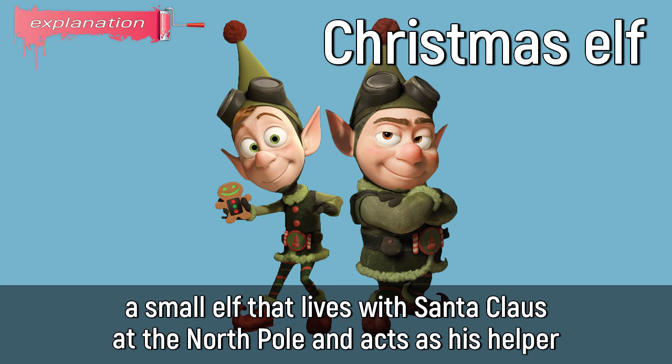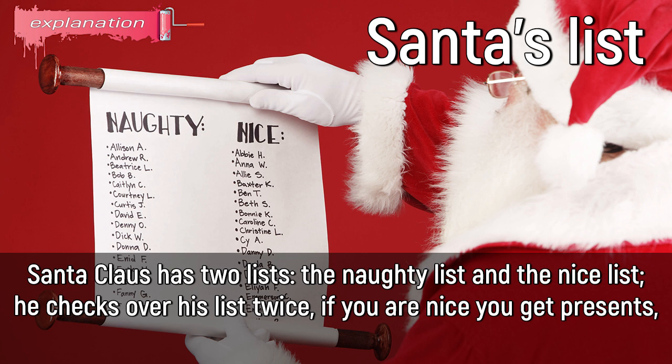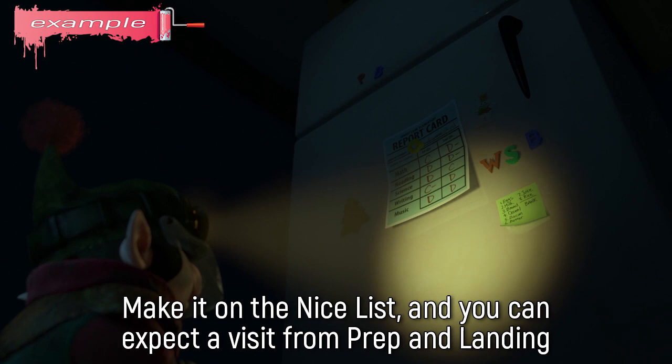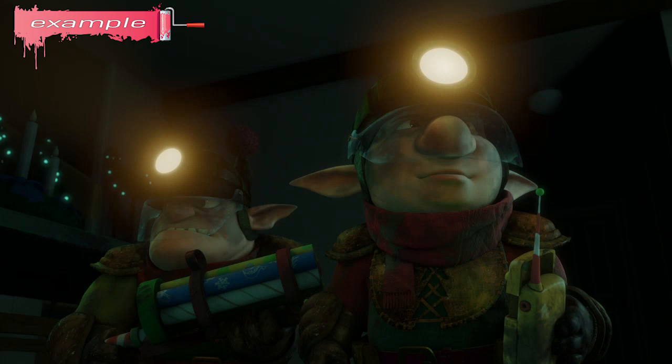Santa's list: Santa Claus has two lists, the naughty list and the nice list. He checks over his list twice. If you are nice, you get presents. If you are naughty, you get a lump of coal in your stocking. Naughty: a naughty child behaves badly and does not do what you ask them to. Example: Santa knows who's been naughty and who's been nice. Make it on the nice list and you can expect a visit. But end up on the naughty list? Then get ready for a whole different crew — the coal elf brigade.